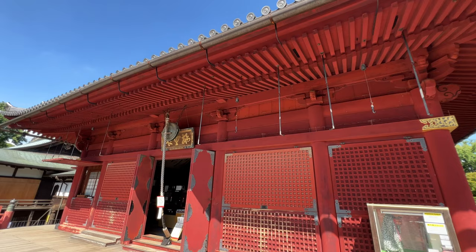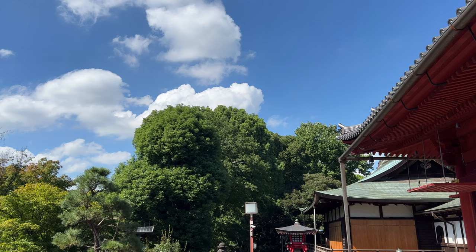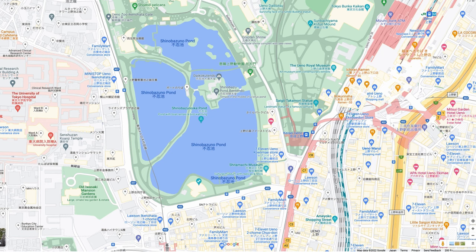The first temple you will see is Kiyomizu Kanon-do of Kanenji Temple, built in 1694. It was built to imitate Kyoto's Kiyomizu Temple and is a nationally important cultural property.